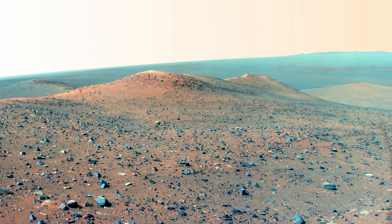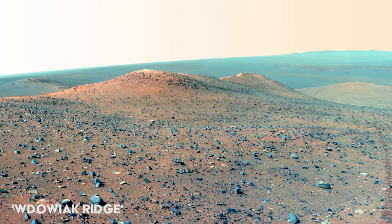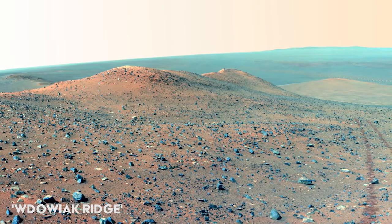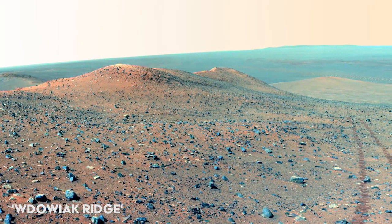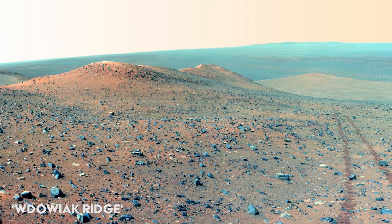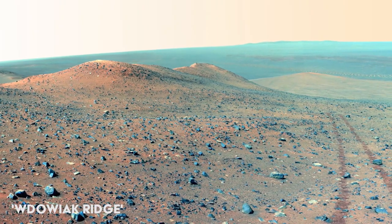Opportunity covered a total distance of over 45 kilometers on the Martian surface and is regarded as one of NASA's most successful missions. This image, taken in 2014, is presented in false color to highlight the rover's tracks as it climbed up a ridge.